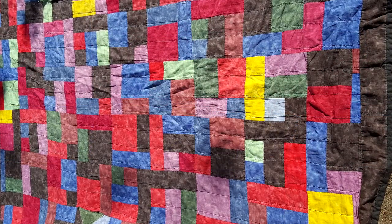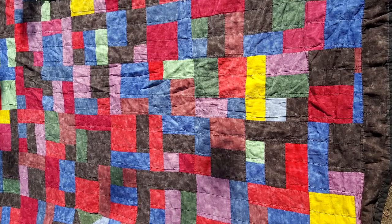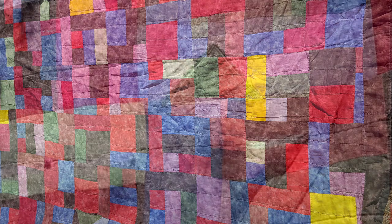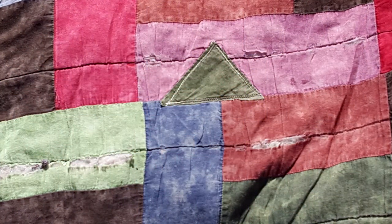I pretty much sewed for six weeks. This is the yellow brick road pattern. It's a really sloppy version of it because I had a really old machine that didn't hold tension well at all, so it would pull and twist.